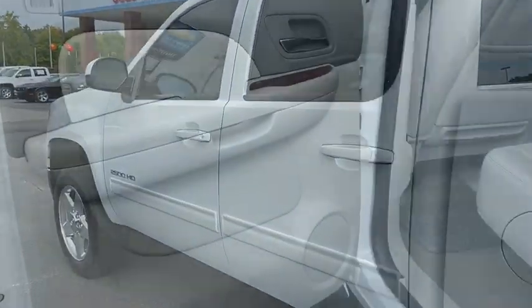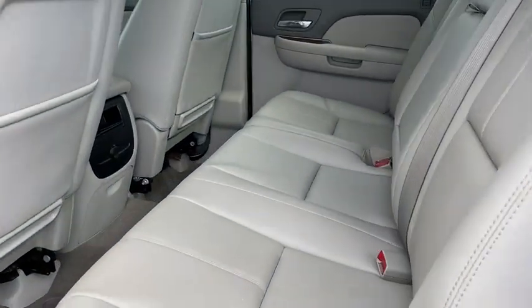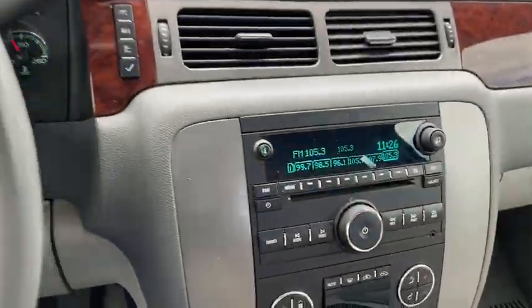Here are some of this vehicle's great options: power passenger seat, remote engine start, traction control.